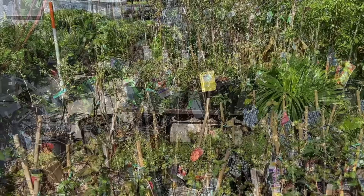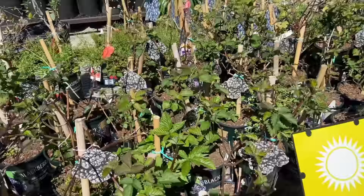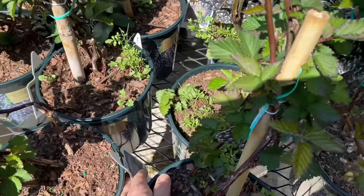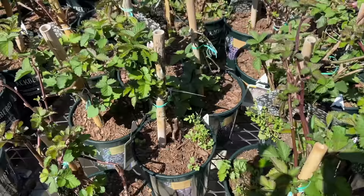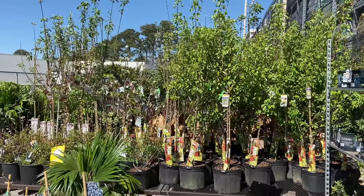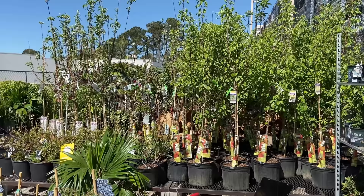Fruit trees at big box stores have their place if you need an ungrafted tree like a blueberry, blackberry, raspberry, fig, or a rooted cutting of citrus. It's okay to buy those because you know exactly what you're getting. Everything is clearly labeled so it's not a big deal. But for grafted trees, I strongly recommend you only buy from reputable nurseries that have all the rootstock information labeled, with varieties you know are compatible with your climate.